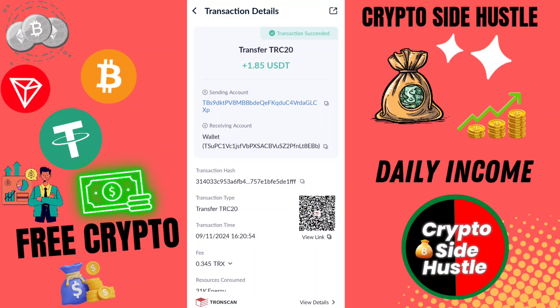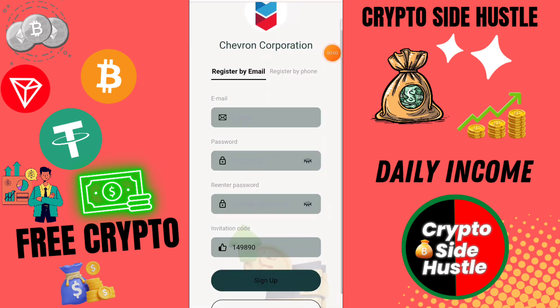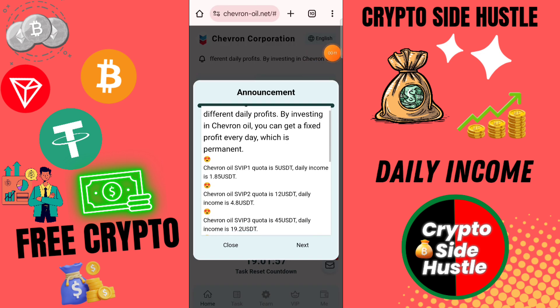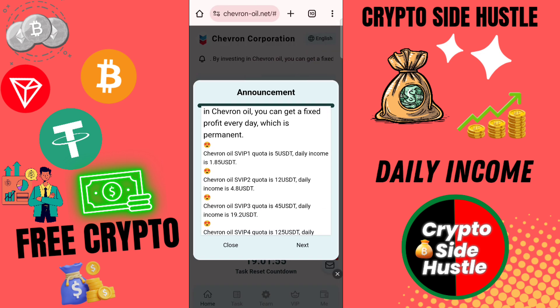I'm showing you this type of interface on that platform. If you invest on this platform 5 USD then you earn daily 1.6 USD. If you invest 12 USD then your daily income is 4 USD. If you invest VIP 3 then you need 45 USD and daily income is 15 USD. If you upgrade to VIP 4 then click here to send, then click here to next.